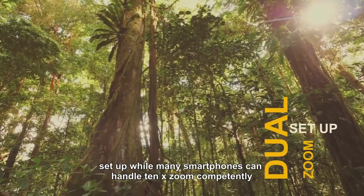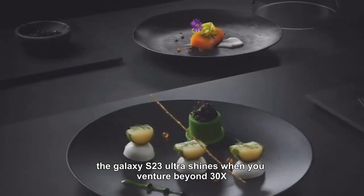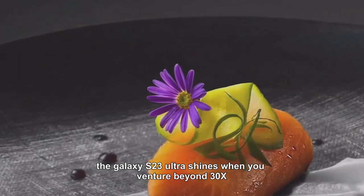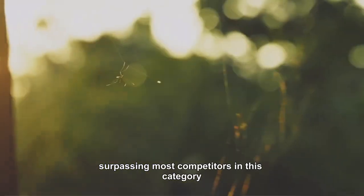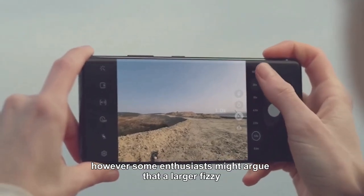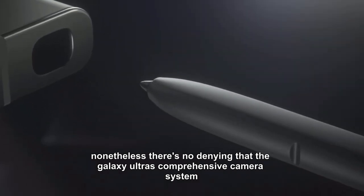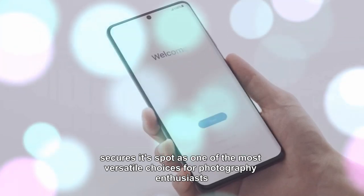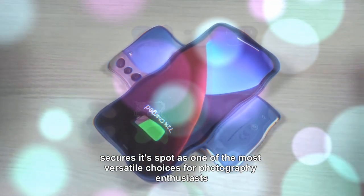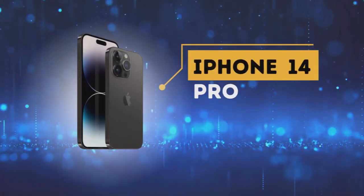What truly sets this device apart is its dual zoom setup. While many smartphones handle 10x zoom competently, the Galaxy S23 Ultra shines beyond 30x, retaining exceptional sharpness and refinement that surpasses most competitors. Some enthusiasts might argue a larger physical sensor could push image quality further, but the Galaxy Ultra's comprehensive camera system undeniably secures its spot as one of the most versatile choices for photography enthusiasts.